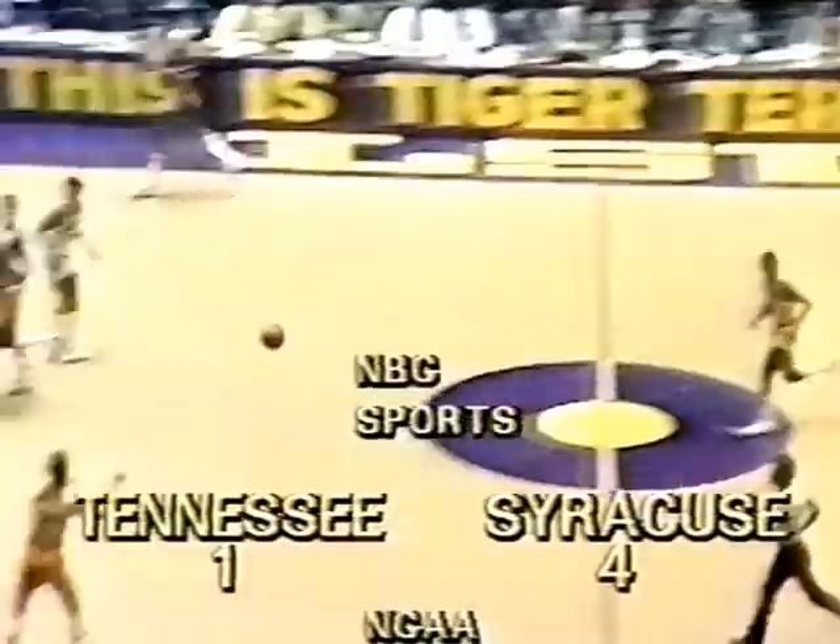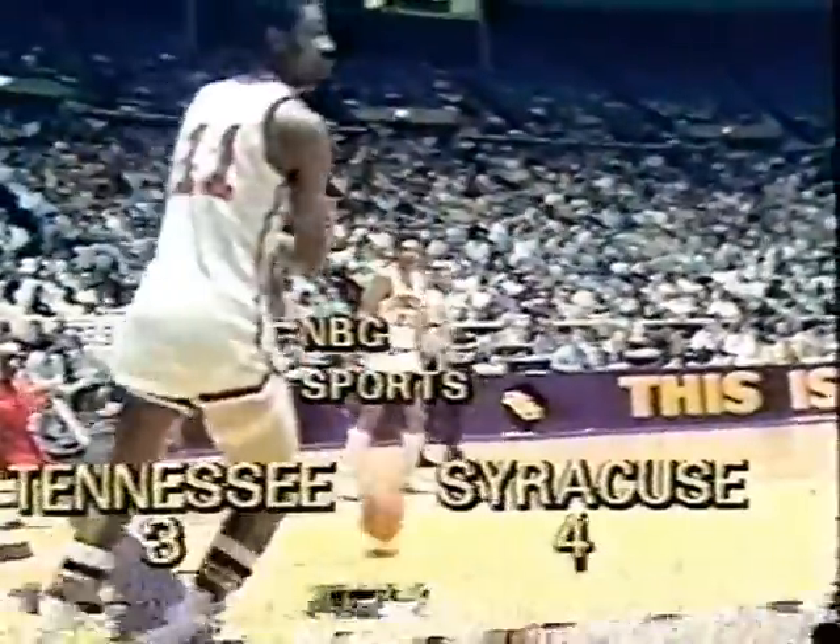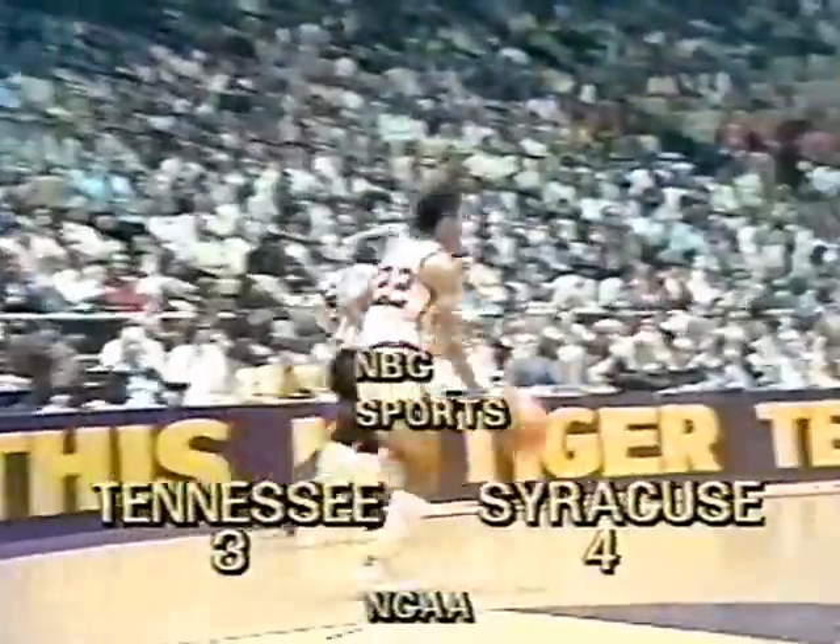Syracuse goes to a 2-3 zone of their own. Darden running the offense, Mike Jackson on the side. If you pay too much attention to Grunfeld and King, Jackson will shoot the eyes out. There's Jackson — and he hits it. 4-3. First bucket for Tennessee, coming with 2 minutes and 20 seconds gone in the game.